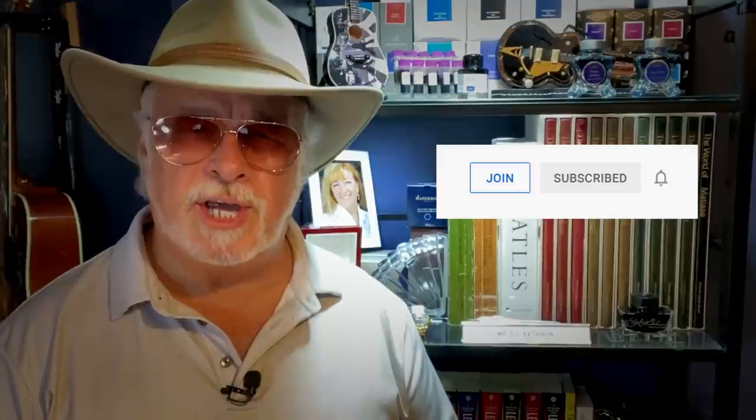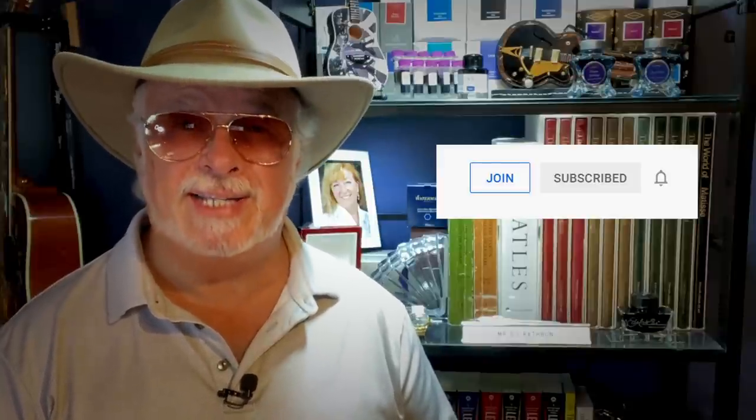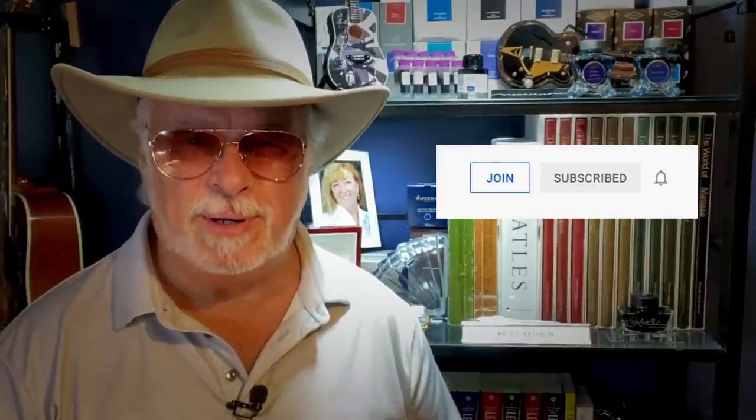Hello there, welcome to my channel. My name is Doug and I'm back with another fountain pen review. Thank you in advance for liking and subscribing — your support allows me to continue doing these reviews. You can also join as a channel member for only 79 cents per month to get special perks, so check out that join button today.